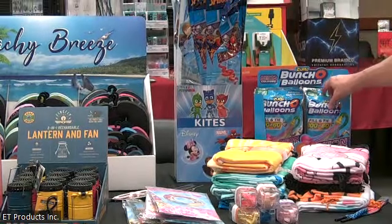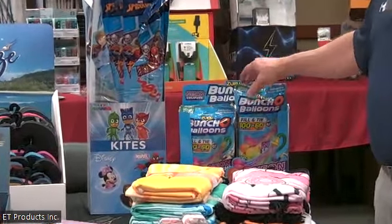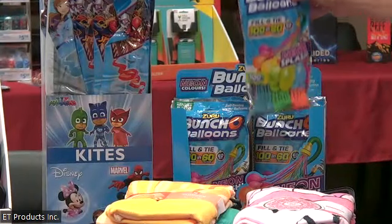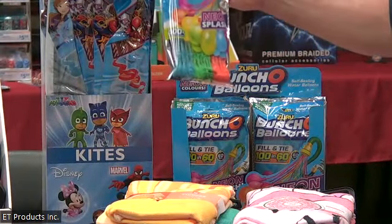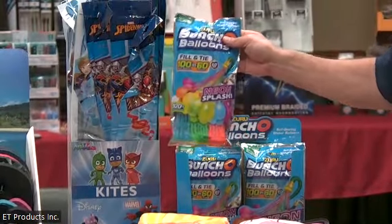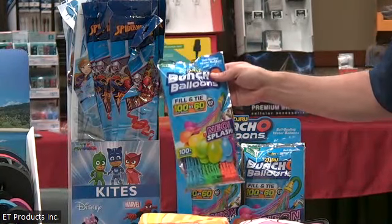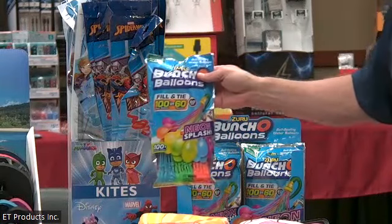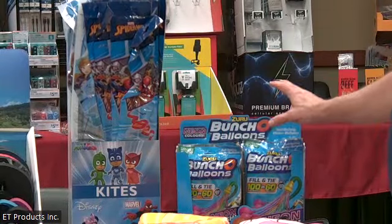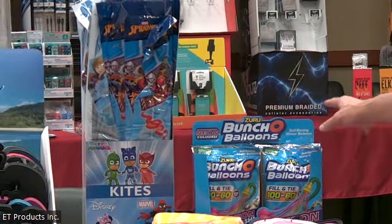A popular item every year that we have is our Bunch of Balloons. It's a 24-count display and it can be pegable or clip-strip. We've all taken water balloons and had to fill them up ourselves, which takes forever. This thing can fill 100 water balloons in 60 seconds by using your hose — you drop them into a bucket and you can have a great water balloon fight. Always a fun activity for kids outside.